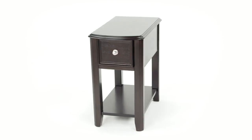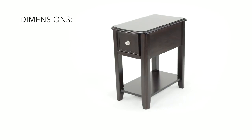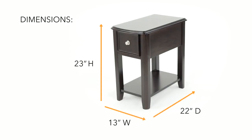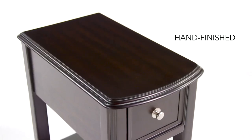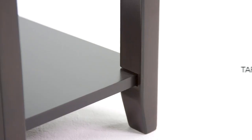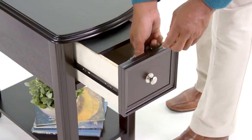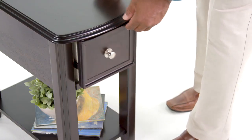This chair-side end table has the style market cornered. Its streamlined style and dark brown finish adds sophistication to any room. Tapered legs and nickel-tone hardware keep this table on trend, while convenient storage keeps things within reach.